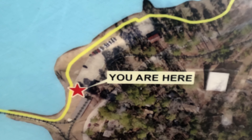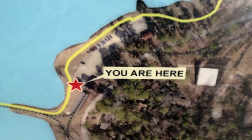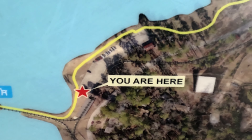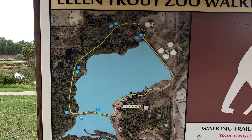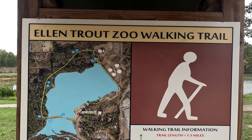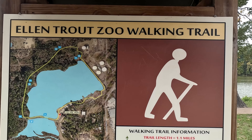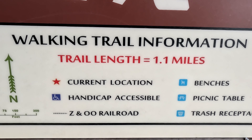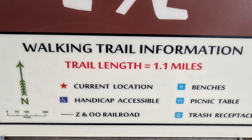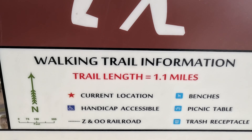Hi, it's Wednesday, the 8th of November 2023, 1:30 in the afternoon. Zoom out here to show you — this is the Ellen Trout Zoo walking trail. Here are the parameters: it's only 1.1 miles. I thought I'd make a little video of it, something I've never done before.